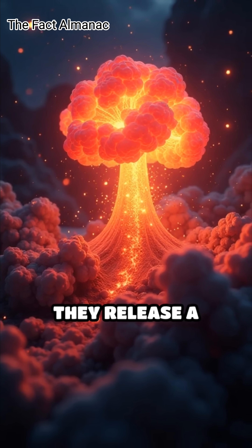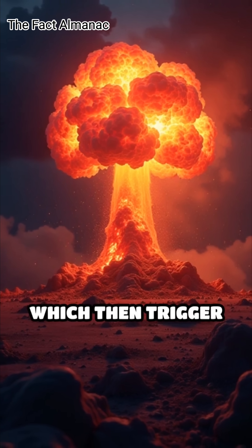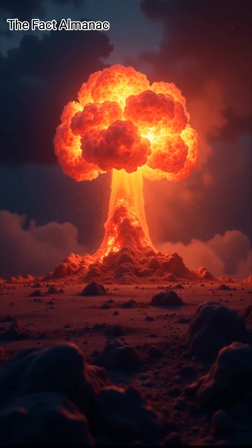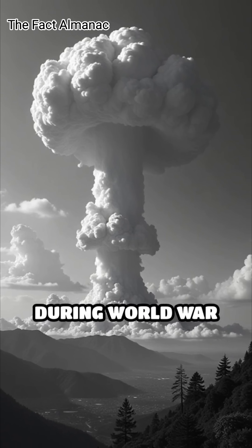When these nuclei split, they release a massive amount of energy along with additional neutrons, which then trigger further fission in a rapidly expanding chain reaction. This immense energy release caused the devastation witnessed in Hiroshima and Nagasaki during World War II.